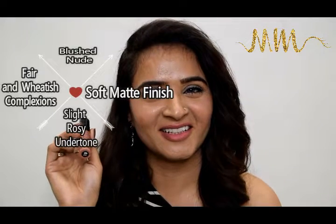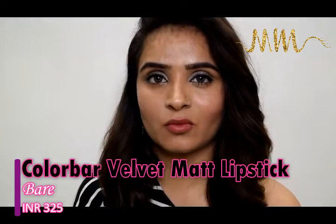The shade Bear from Color Bar is very close to my heart because the very first lipstick I ever purchased was Bear from Color Bar. Since then I've been hooked, purchased it many times, and gifted it to a lot of people. My weakness for blush nudes makes this a favorite, and it comes at a very affordable price of 325 rupees — a must have.